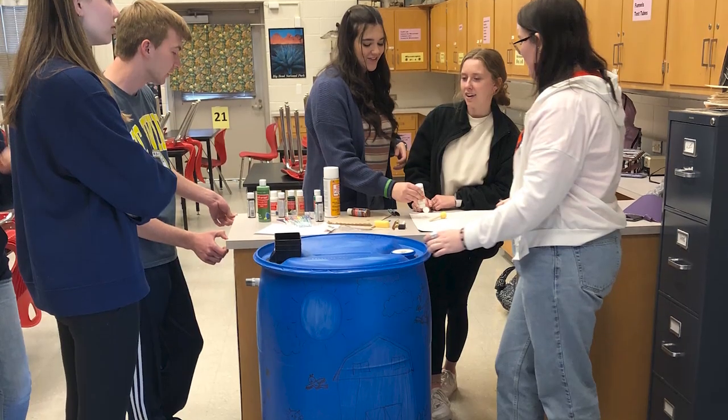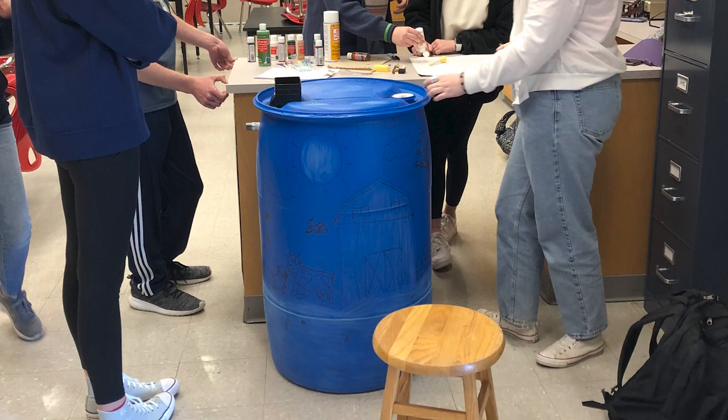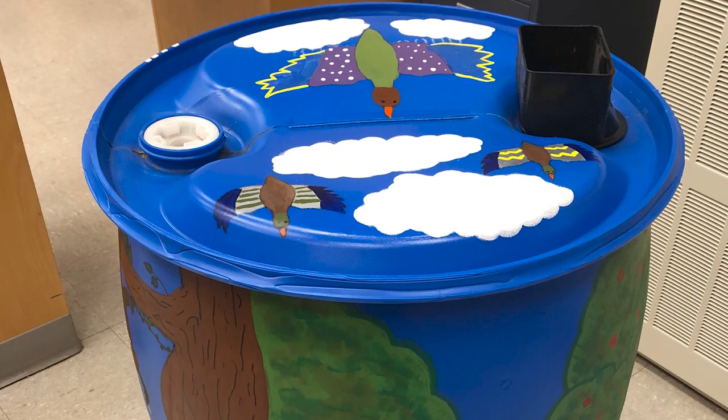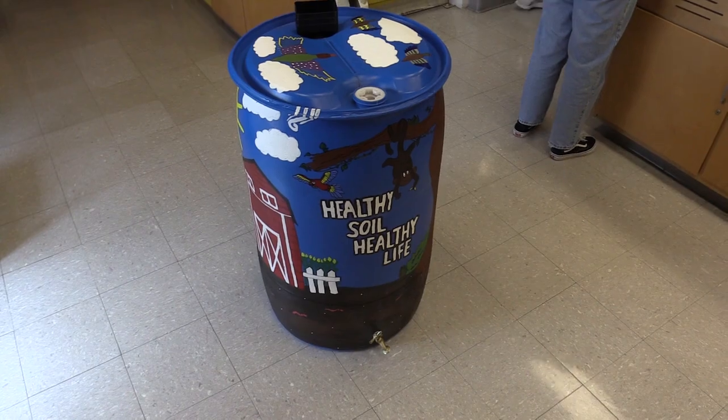They gave us a rain barrel and we got to choose our design for it, and we all worked as a class to create the design and actually put it on the rain barrel. The theme was to show that healthy soil could affect all different ecosystems — that's why there's a barn and a cow, to represent one type of ecosystem. We also have a forest and then a jungle with a monkey.